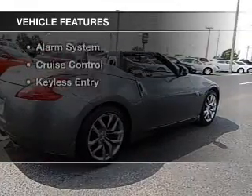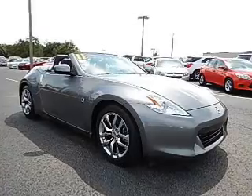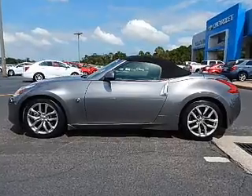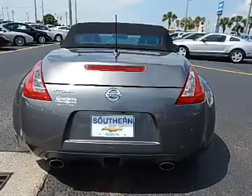The features include a power convertible top, Sirius XM satellite radio, digital audio input, steering wheel controls, aluminum rims, automatic climate control, an adjustable tilt steering wheel, an alarm system, cruise control, and keyless entry.